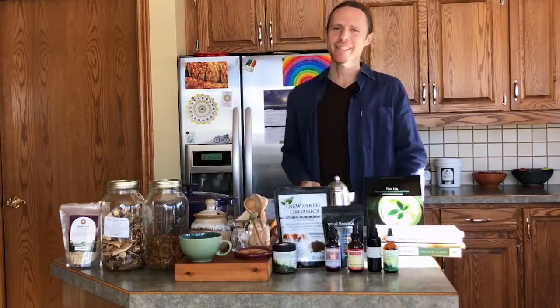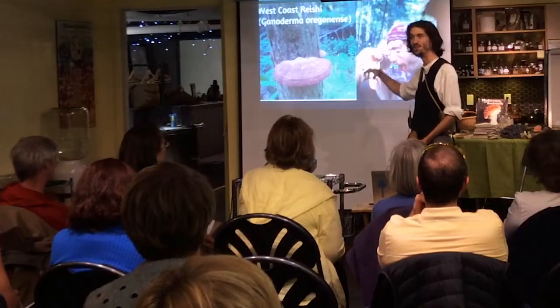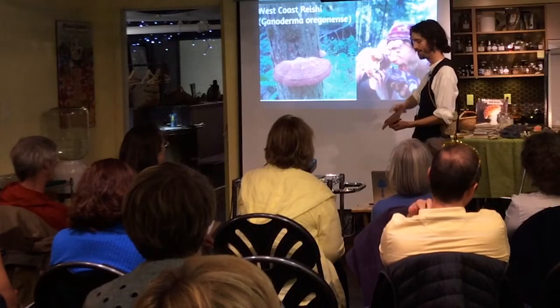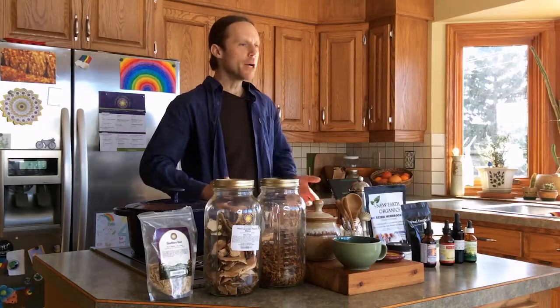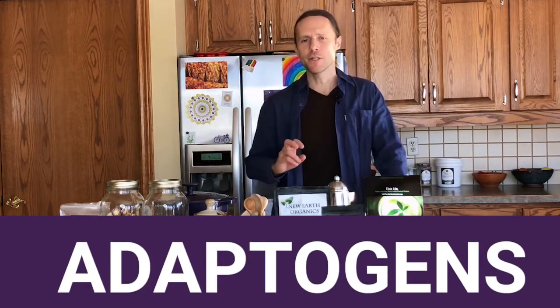The idea is adding adaptogens, herbs, and mushrooms to your coffee. These are not the herbs or mushrooms that will make you hallucinate. What I'm talking about are medicinal mushrooms — things like reishi, chaga, and cordyceps — which are now at the forefront of scientific research studying how cultures throughout the world have used them to boost immunity and support vital organs.